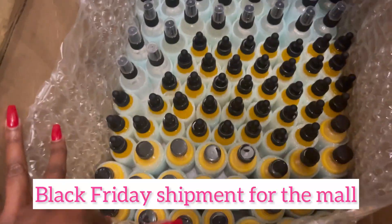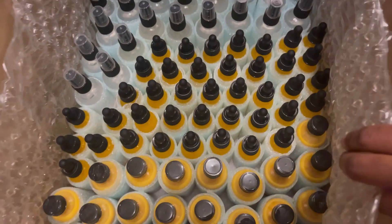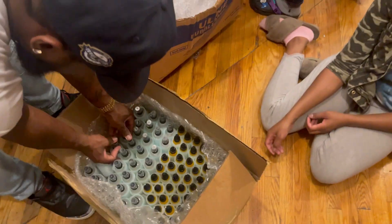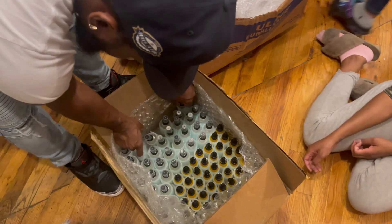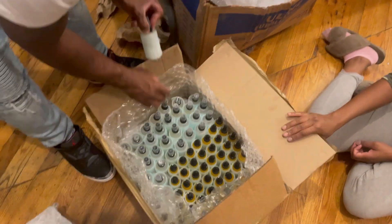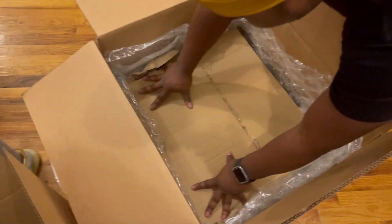These items are going to go to the mall — which mall? In Ohio. There's a box for these. We ain't taking these out — it should close now. Perfect.